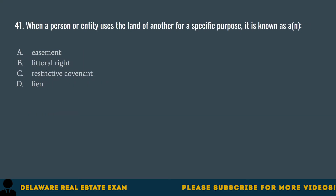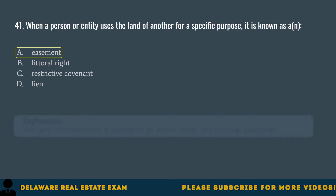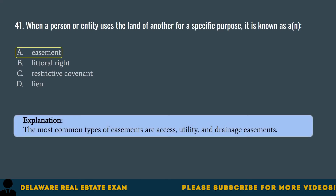Question 41. When a person or entity uses the land of another for a specific purpose, it is known as an: A. Easement. B. Literal right. C. Restrictive covenant. D. Lien. The correct answer is A. Easement. The most common types of easements are access, utility, and drainage easements.